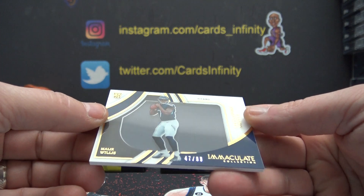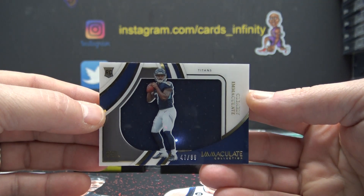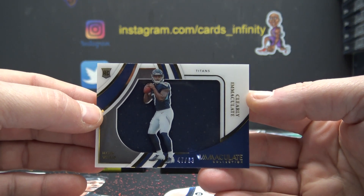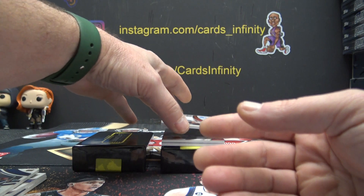Clearly acetate. This one is Malik Willis, jersey rookie, 47 of 99 — only 40 off of his jersey number. That's a nice-looking card.